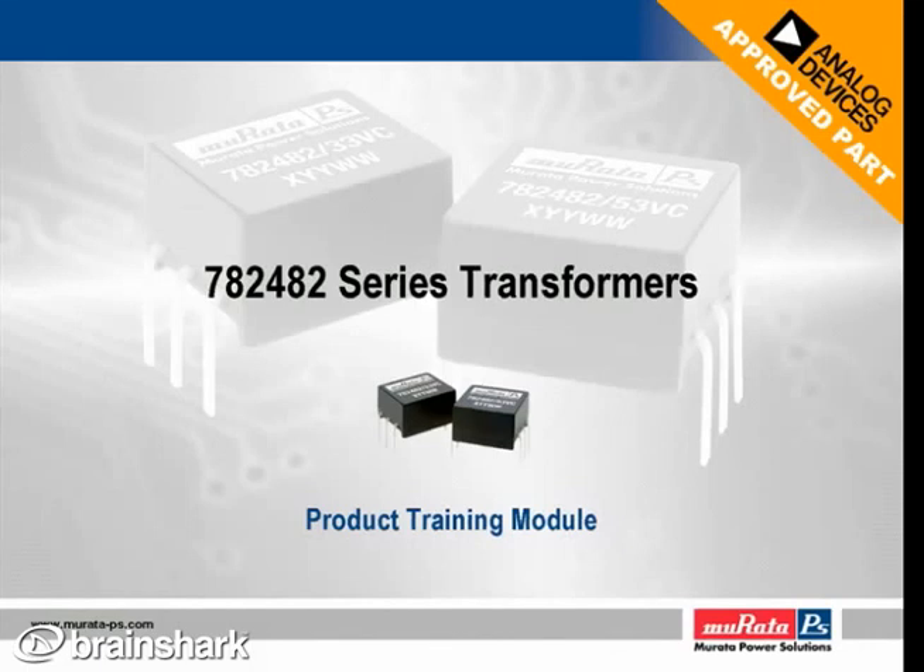Hello, my name is Andrea Poulti. I am the Product Marketing Manager for the Magnetics product line here at Murata Power Solutions. In the next few minutes, I will introduce and review our new 782482 series transformers, one of two supplier parts approved for use with Analog Devices high-speed transceivers.